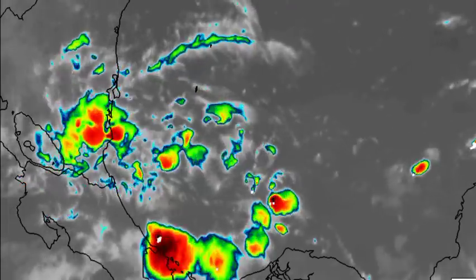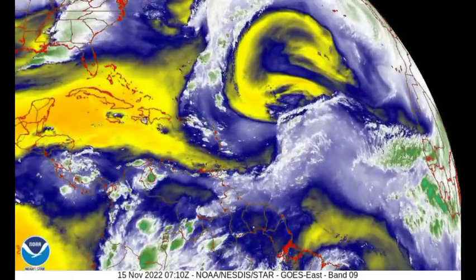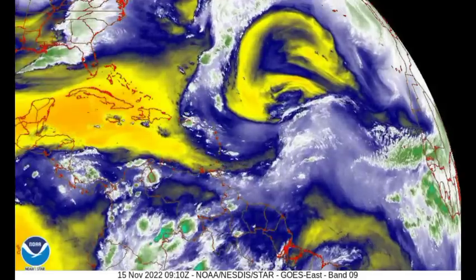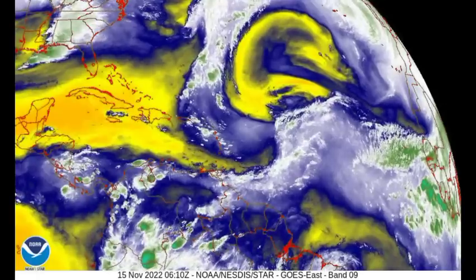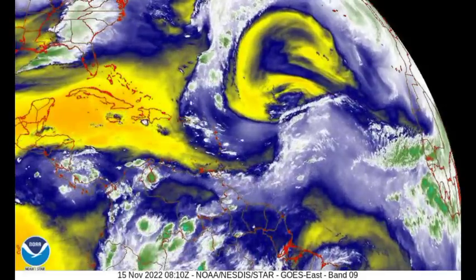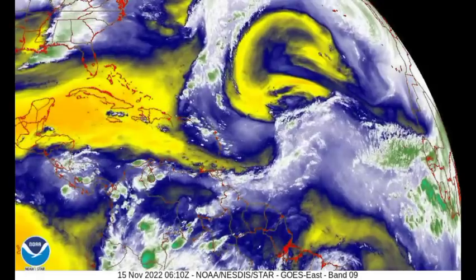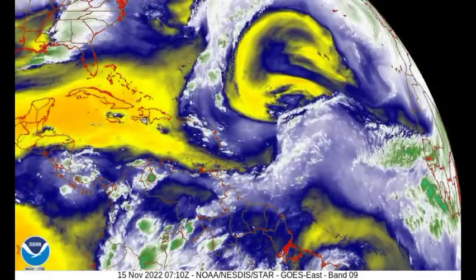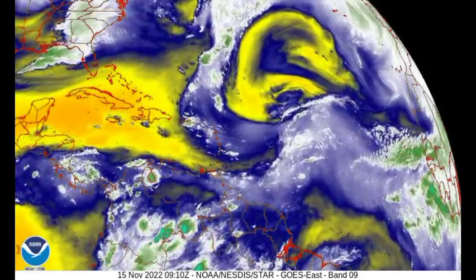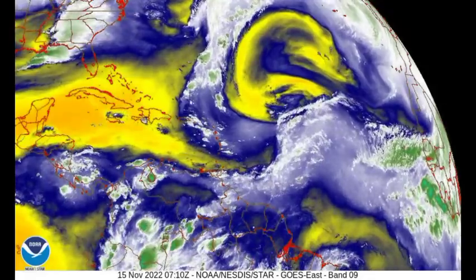Let us now take a look at current conditions using this water vapor loop. Where we see those yellows and oranges, that is indicating dry, stable conditions, and we definitely see a lot of dry air across most of the Caribbean. Where we have dry air, notice that you don't see too much activity there — that is because all that shower and thunderstorm activity depends on instability. When there are unstable weather conditions, that is when we typically see that development. But for the most part, we definitely have dry air across the region.